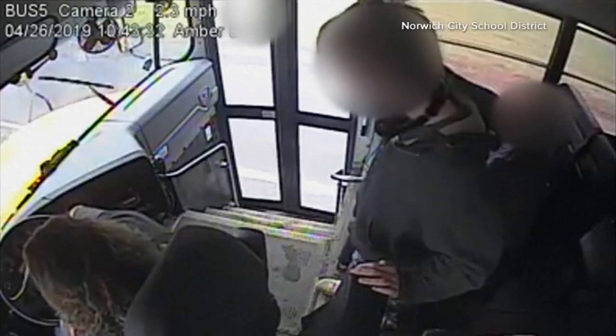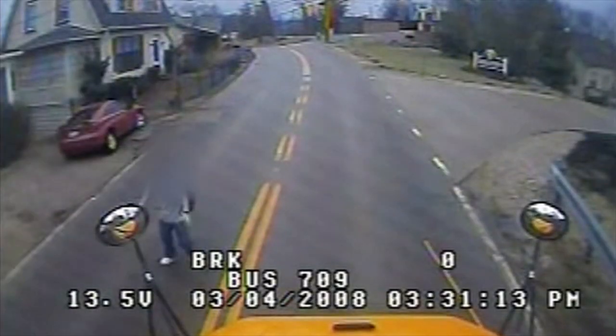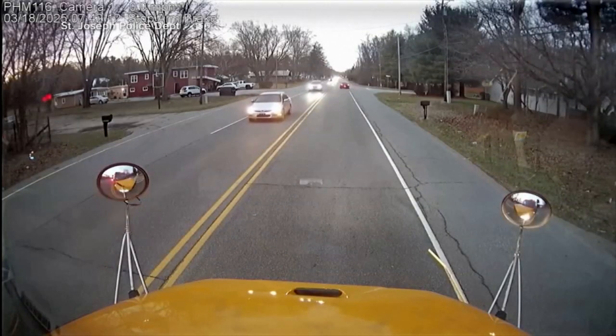The scenes are heart-stopping. Vehicles narrowly missing children, speeding by school buses with a stop arm out and lights flashing. This car nearly hitting two children waiting for the bus in Indiana earlier this year.